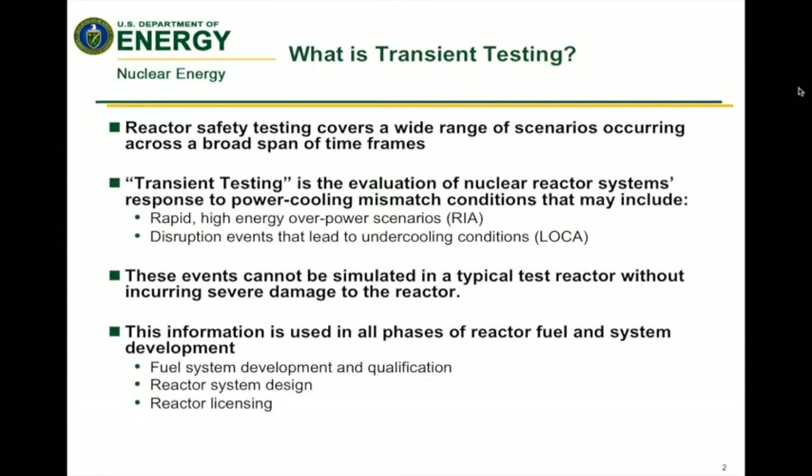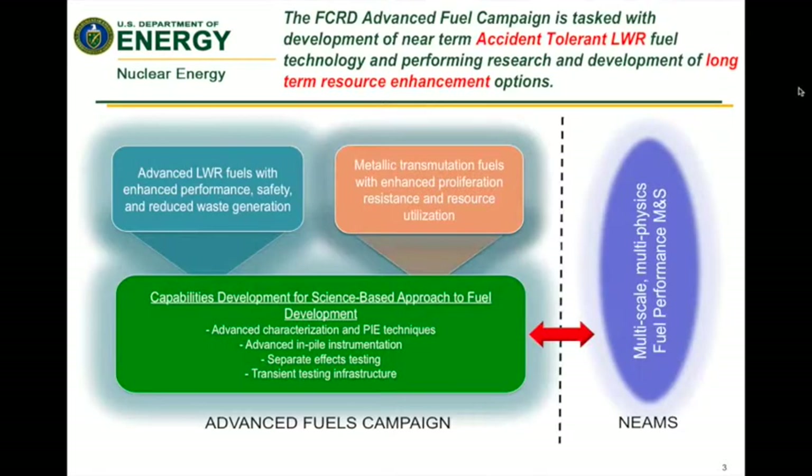The information produced from transient testing impacts all phases of fuel development and reactor system development, all the way through development, qualification, and licensing. There are significant efforts going on here at the Department of Energy on developing new and advanced nuclear fuels, both for light water reactors and for advanced reactors and transmutation systems. This slide, borrowed from the fuels program presentation in FC2, gives you a highlight of the major activities going on in our fuel development campaign.